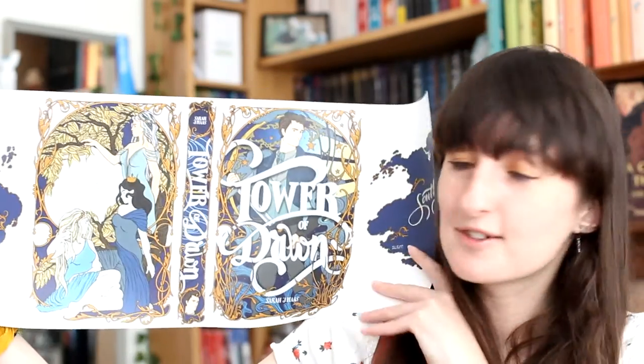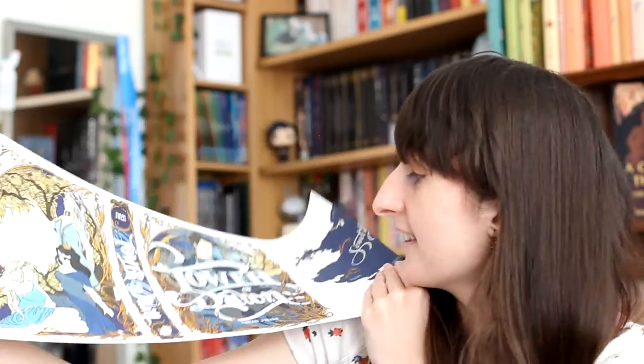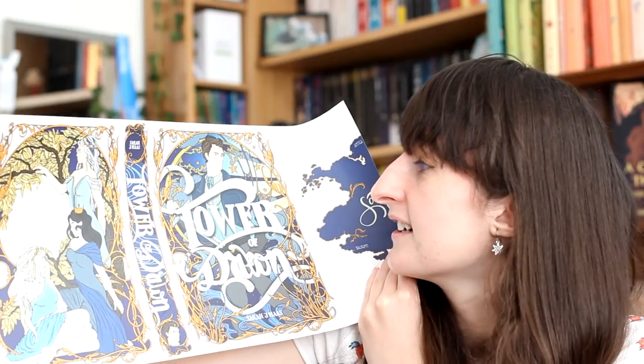And then we have Tower of Dawn — this might be shocking to hear because I feel like this is Marmite for people; people either love it or hate it — but it's my favourite Throne of Glass book. I absolutely adored it because I love Chaol so much. And this is obviously Chaol on the front cover, which I'm very happy about. The map is different, which makes sense because it's set in a different continent — this has a map of the southern continent. How cool is that? The spine is lovely. And the quote says, 'It was hope that stood beside him, spirited across the earth by the gods themselves.' So, so beautiful.